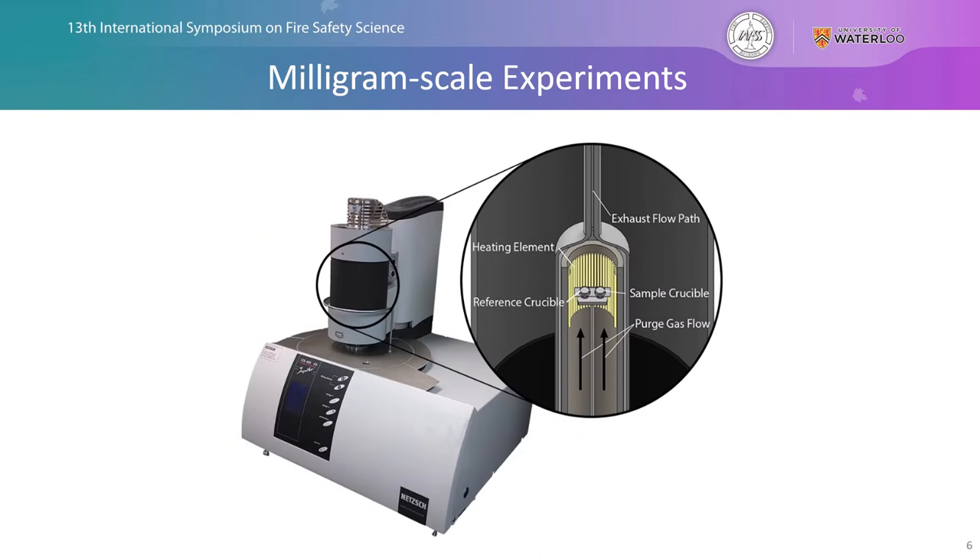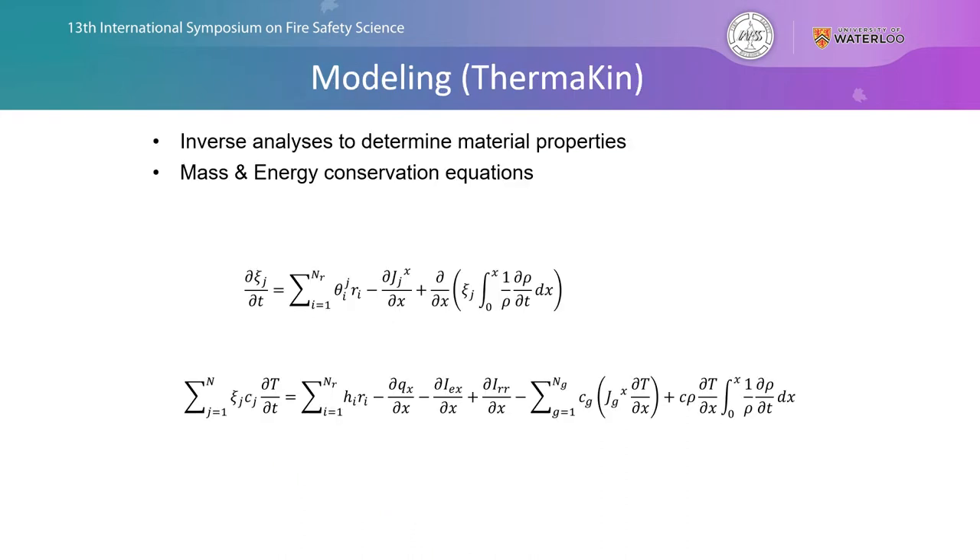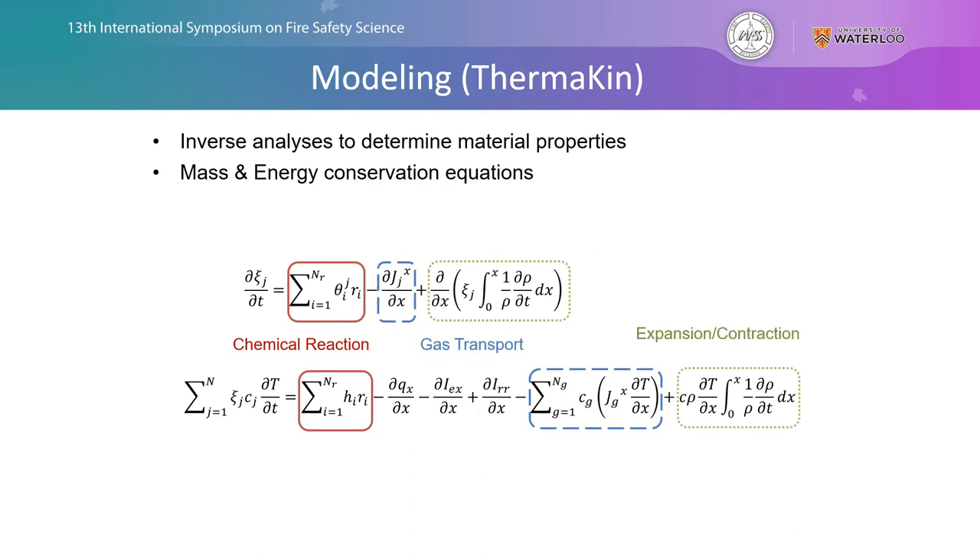Diving into the experimental setup, we'll start with the milligram scale experiments. Before looking at our experimental apparatus, I want to look at the framework of our model Thermakin, which was developed in-house by Dr. Stolyrov. We're going to use an inverse analysis technique to determine material properties — essentially taking experimental data and fitting parameters within our model to capture it. The modeling framework includes mass and energy conservation equations with terms for chemical reaction rates, gas transport, expansion and contraction, and heat transfer within our systems.